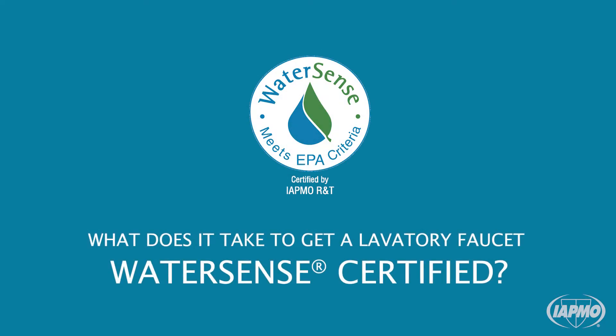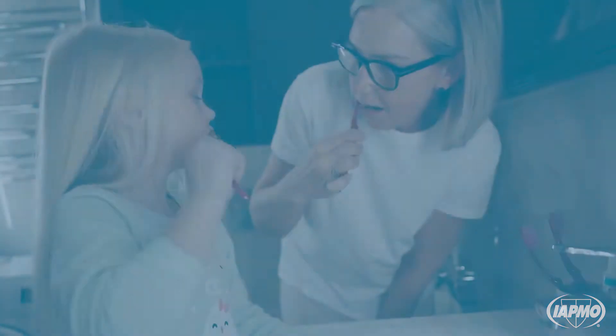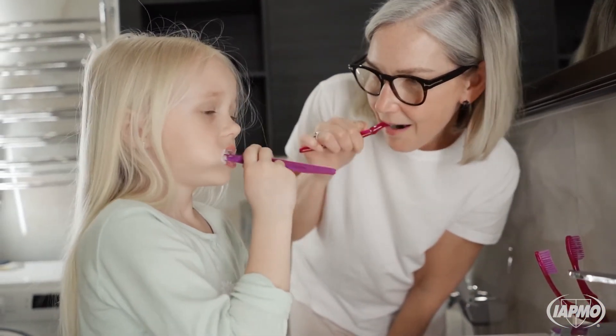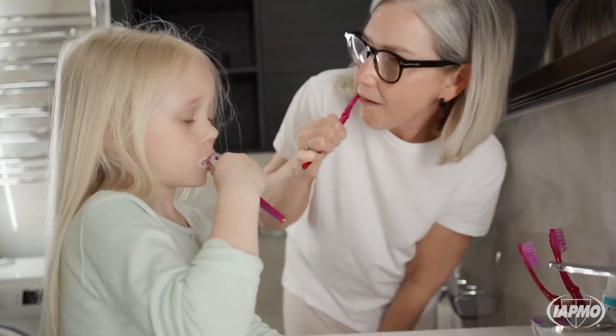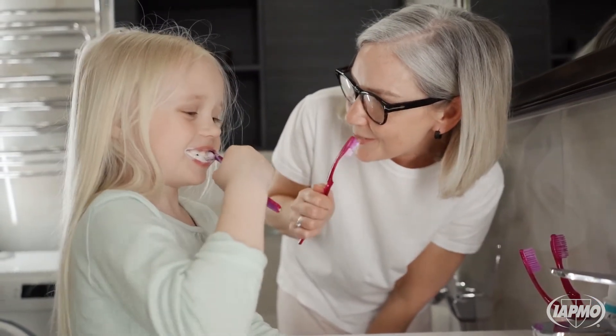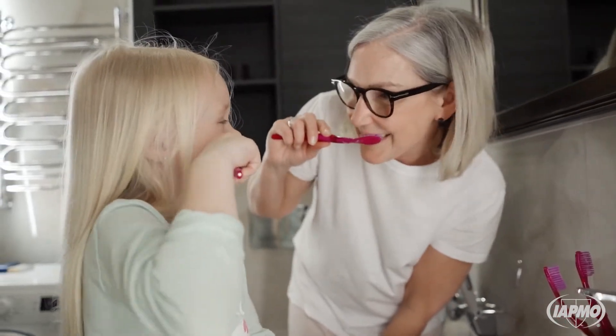What does it take to get a lavatory faucet WaterSense certified? Most of us know we can save water if we turn off the tap while brushing our teeth — as much as 3,000 gallons per year. But did you know there are products that will help save water when you turn on the tap too?